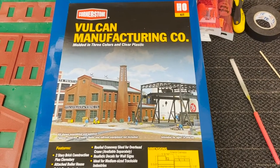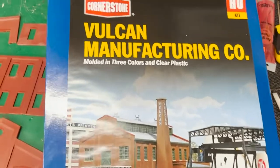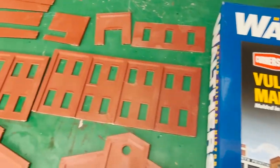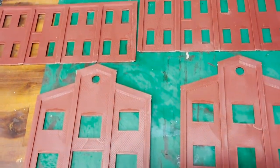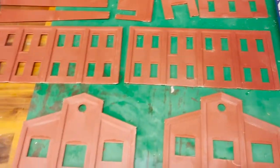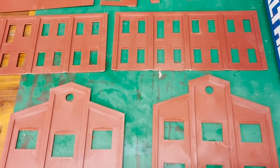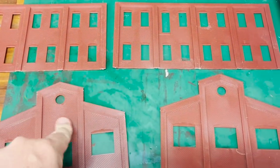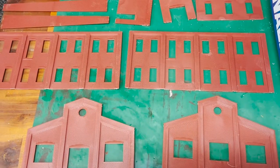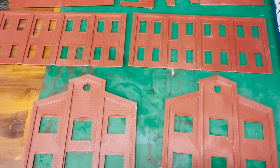We're continuing with the next component of the GM factory. I'm going to kitbash this Vulcan Manufacturing Company kit a little bit. I've taken it out of the box, cut the pieces, filed them down so all the connection nubs are off and everything's flat. Then we're going to paint this using the same technique as the other component — the engine house — just paint it with a brownie color and then sponge it. I've already spray painted the base, so once I get this a bit together we'll have a look.